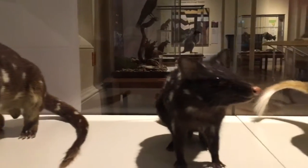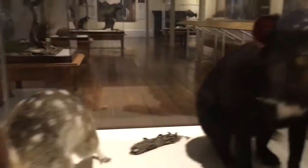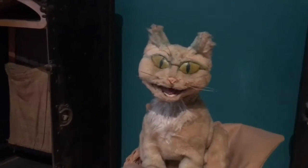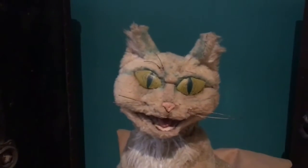In the adjacent natural history galleries, there's a bunch of taxidermy specimens like these quolls and this Tasmanian devil. And also this cat, who apparently is famous and on TV. I forget her name, but she scared the crap out of me.